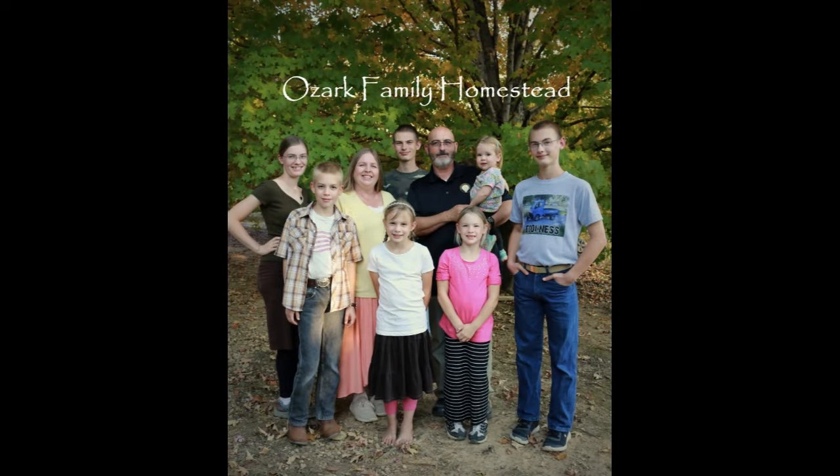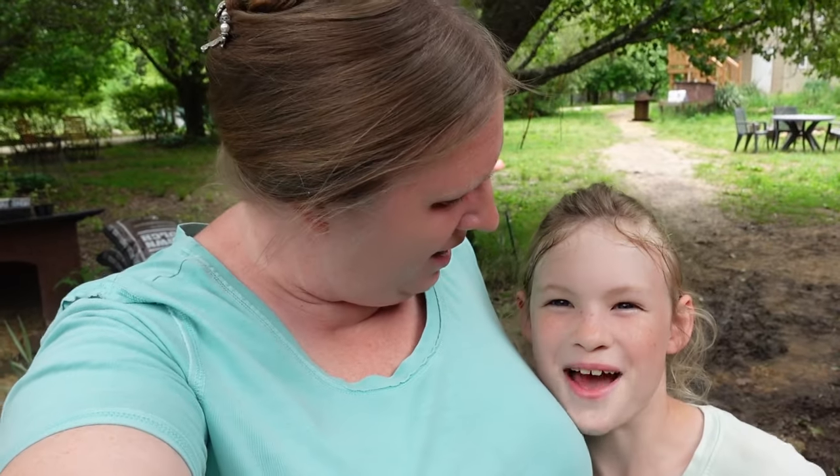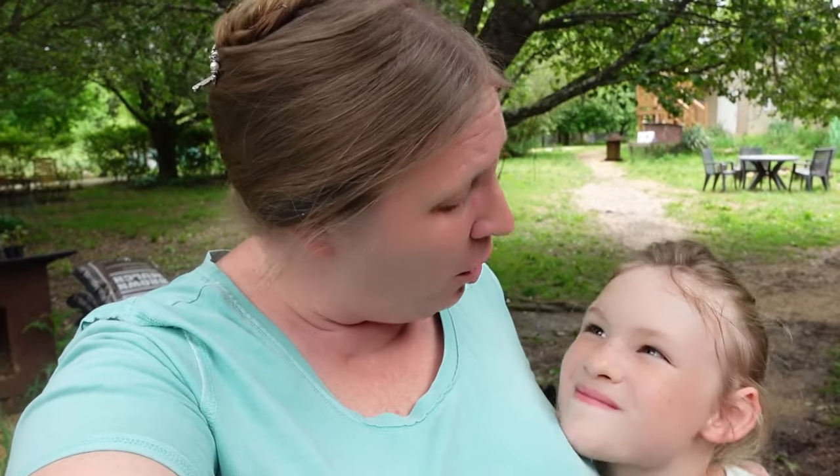Welcome to Ozark Family Homestead! Hey guys, it's Janice and Abigail from Ozark Family Homestead. It is a muddy mess outside but it is springtime and we thought we'd walk around our homestead and show everybody what is growing around here at the end of April.